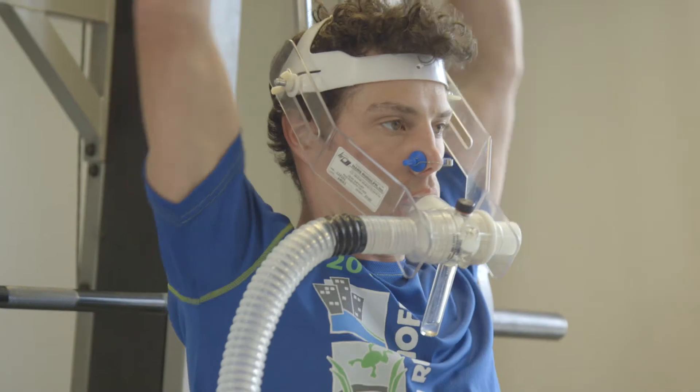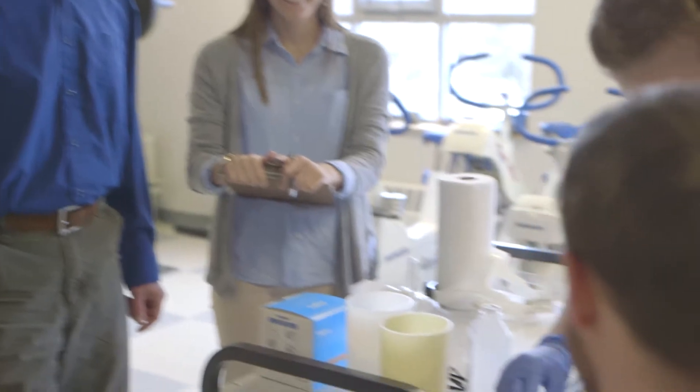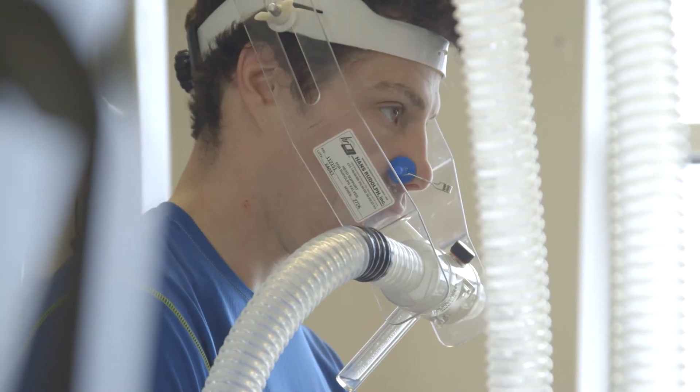We can then take those numbers and convert them into calories expended, and compare the different routines to each other to see if one expends more calories during the routine.